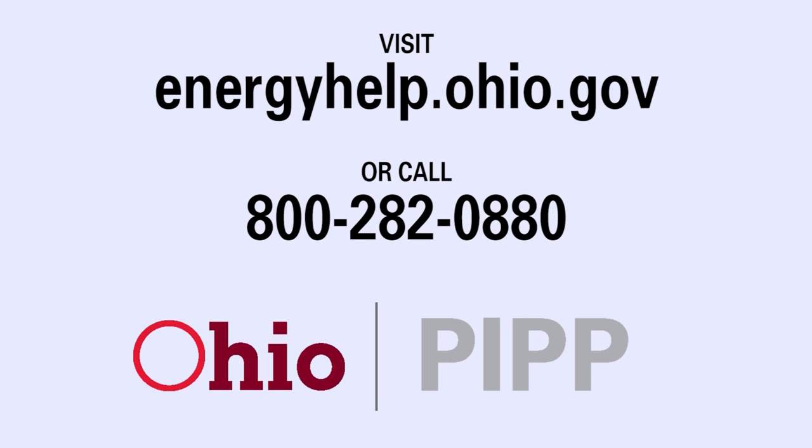For more information about PIP, you can visit energyhelp.ohio.gov. If you don't qualify for PIP, there are additional programs that may help. For more information, visit energyhelp.ohio.gov or call 800-282-0880 today.